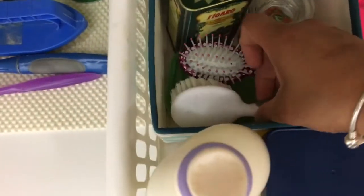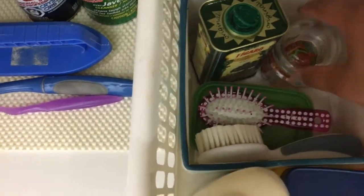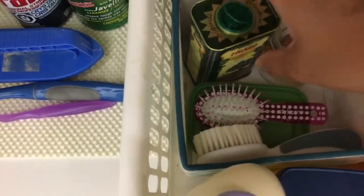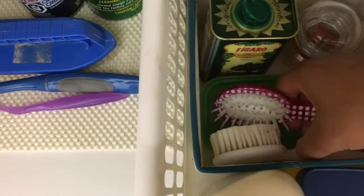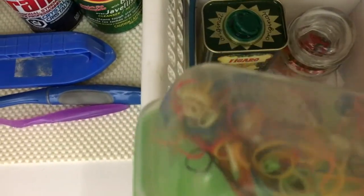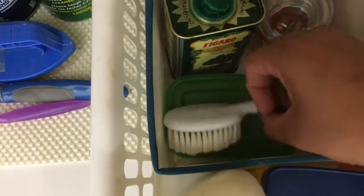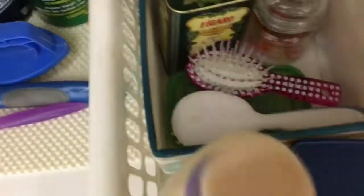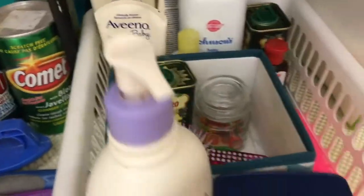There is one more bin where I have kept all her hair supplies like her hair oil, rubber bands with some clips, and her hair brush. It is very easy to drag in and out.